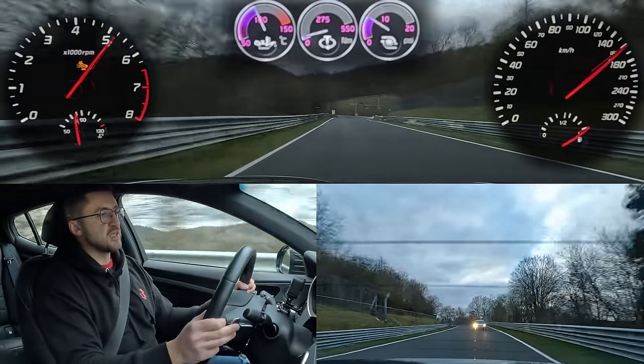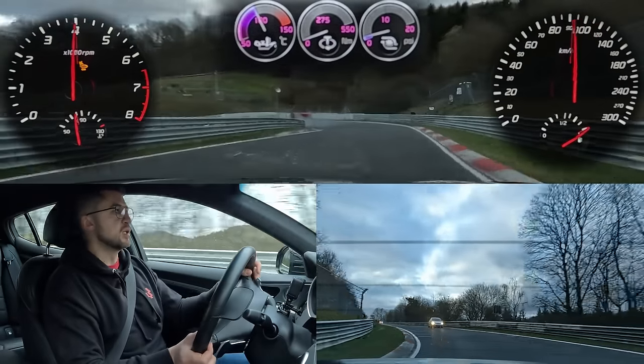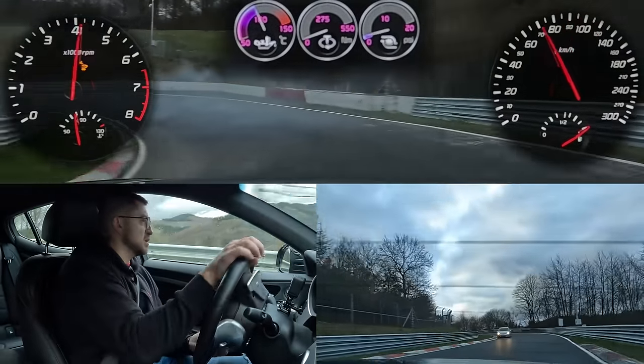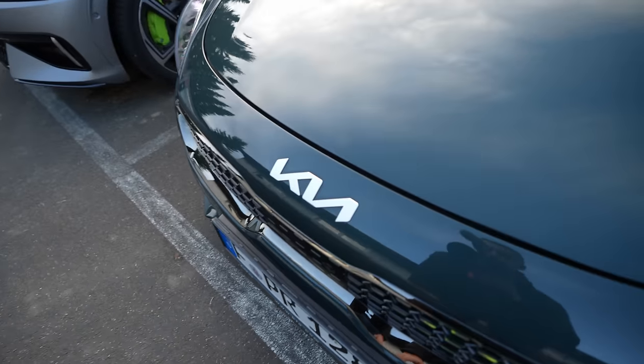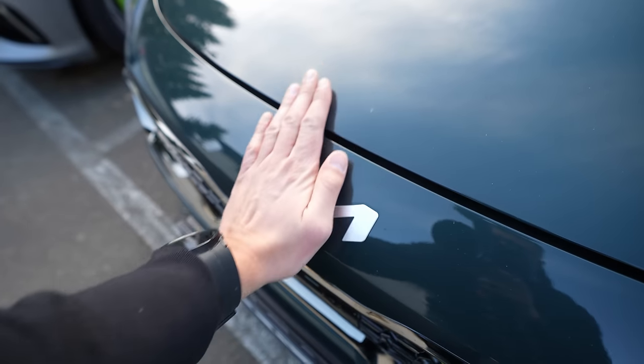It's very good to be out driving again. The brakes really don't like it. Good car, nice Kia, good Kia.